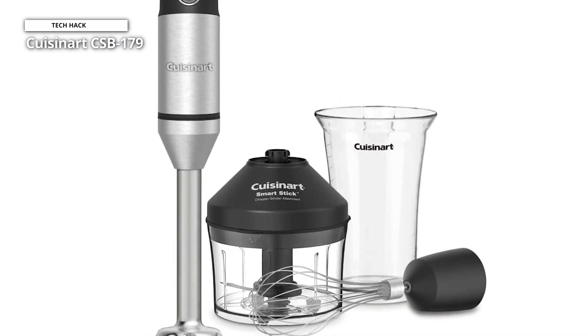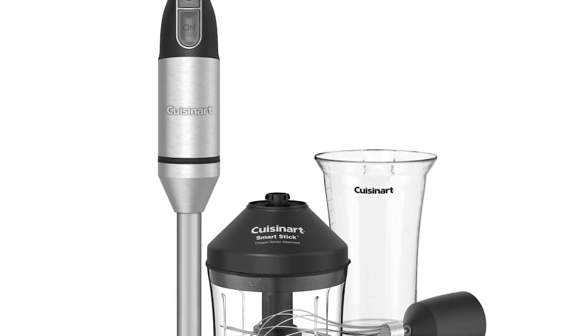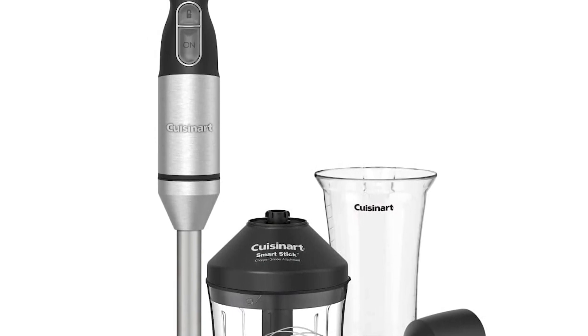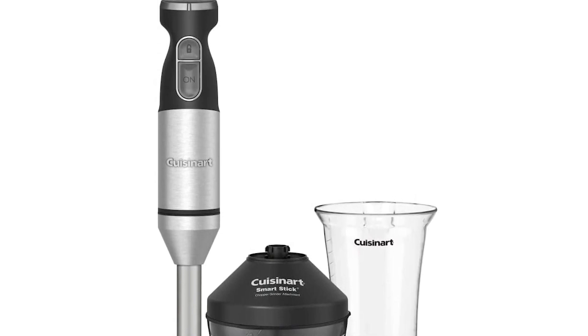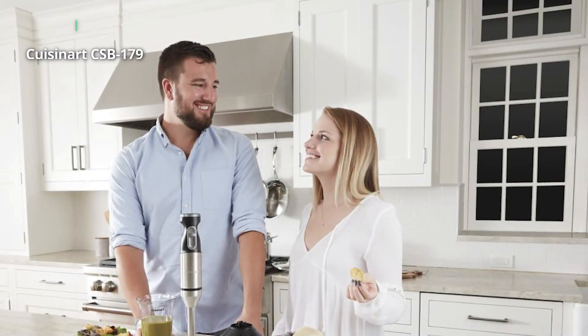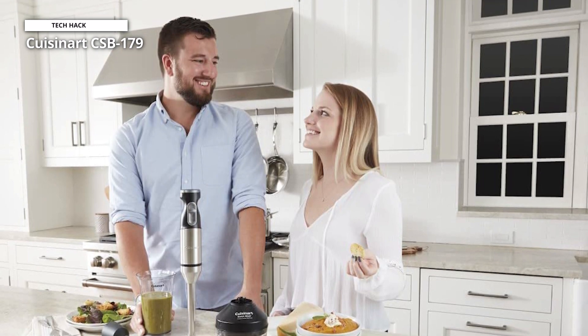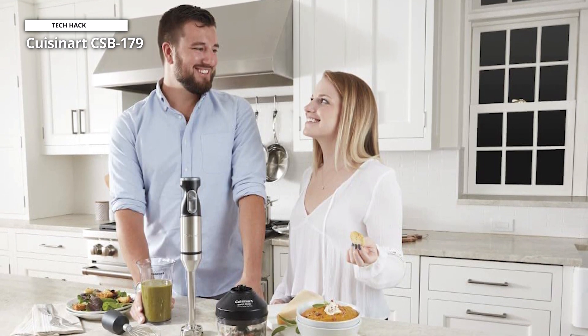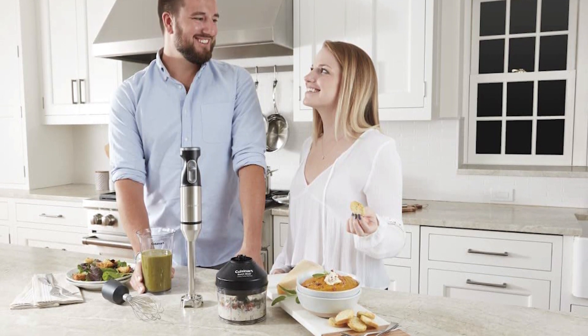With a comfortable grip handle and simple push button, you can use this immersion blender at variable speed for continuous blending. Plus, you can easily alternate between high and low speed settings for the ultimate blending experience. This blender's ergonomic shape offers a firm grip, minimizing the chances of accidental slips. You can use it single-handedly, and the 8-inch long blending shaft allows you to blend even the toughest ingredients within seconds.